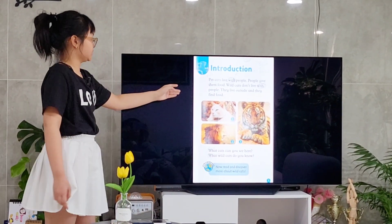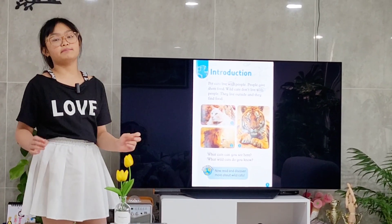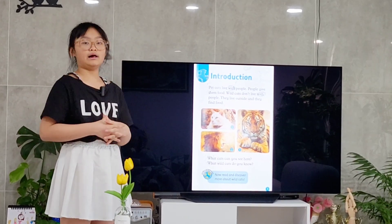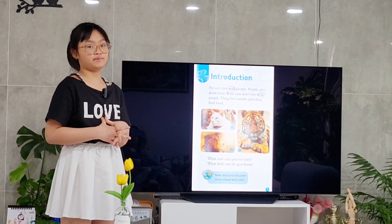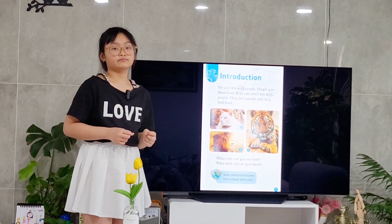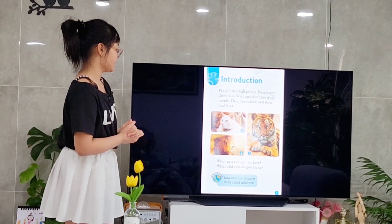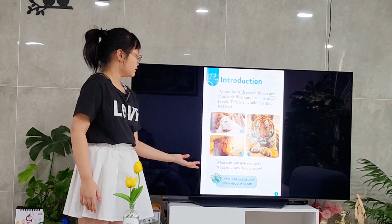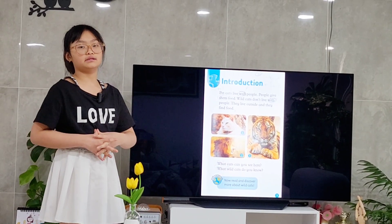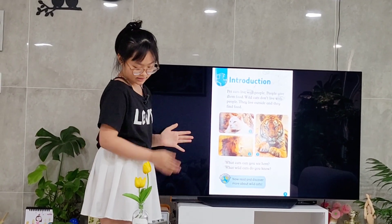First, introduction. Some pet cats live with people, so people can give them water or food. But wild cats don't live with people. They live outside and they find food and eat by themselves. What cats can you see there? And what wild cats do you know? Now let's discover and learn more about the wild cats.